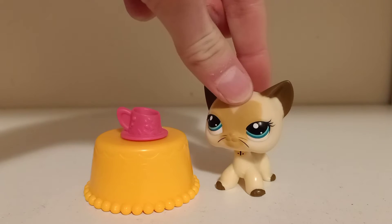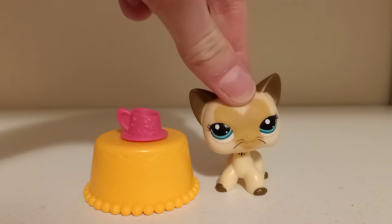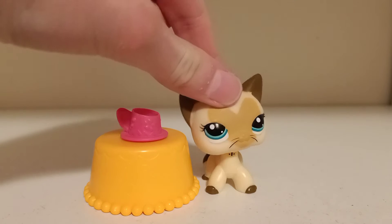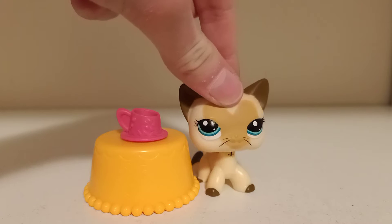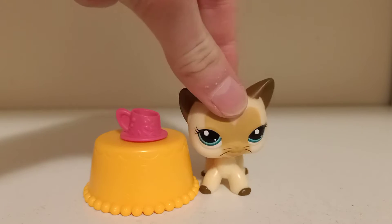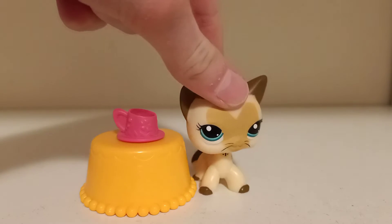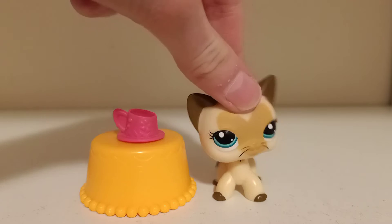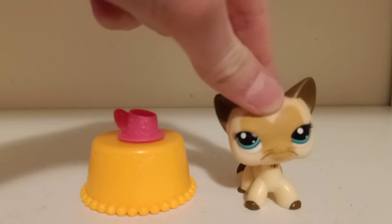Hi guys, it's LPS Jamanobi and today I'm just going to be seeing if this filming space that I'm thinking about using is any good. So usually I film on my desk which is white and shiny, but I noticed that I had these cupboard things. I just thought maybe I could use these as like a room or something, because it would be really easy to prop a background at the wall.